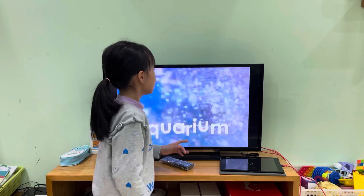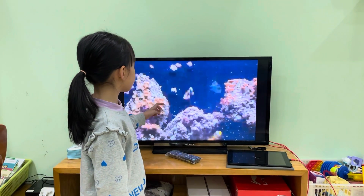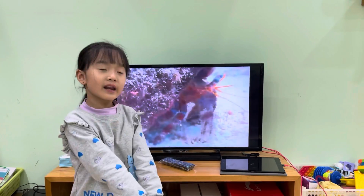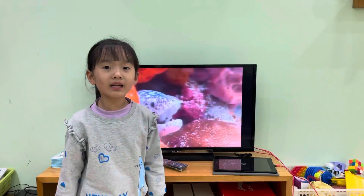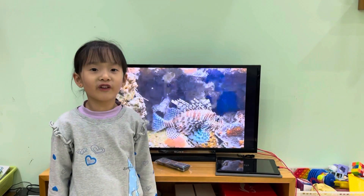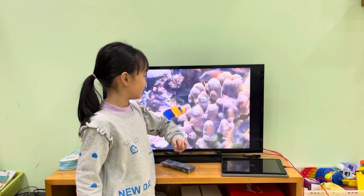Aquarium. Today we're going to learn about the aquarium. Look at those fish. There are many creatures that live under the water. There are so many fish. That fish looks funny.